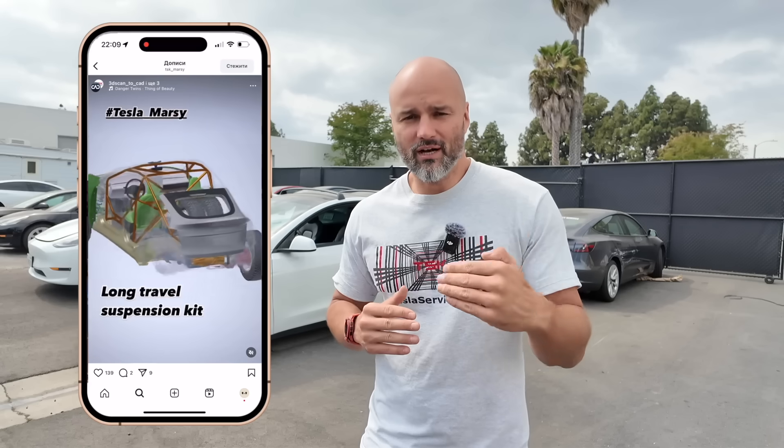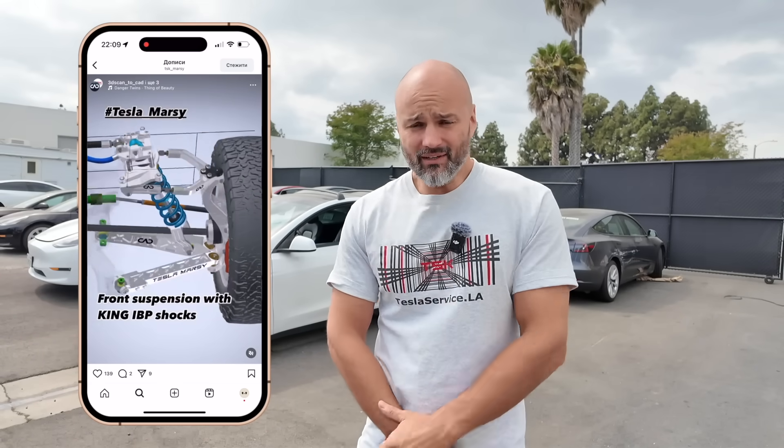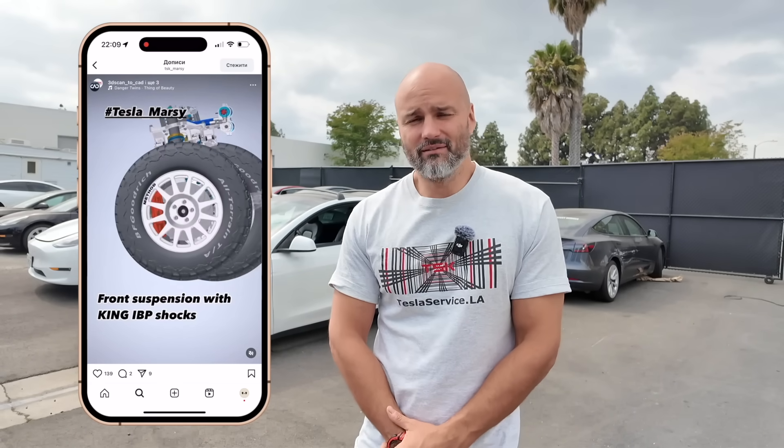Вы всё это увидите. В Instagram аккаунте, на который вы подпишетесь так же, как на этот канал, вы сможете наблюдать эпизодично, как мы идём к тому, чтобы эта машина перестала быть функциональной. То есть Model Y — это прекрасный семейный автомобиль с большим количеством места в салоне и для пассажиров, и мы сделаем так, что эта машина больше не будет выполнять прежде всего эту функцию.